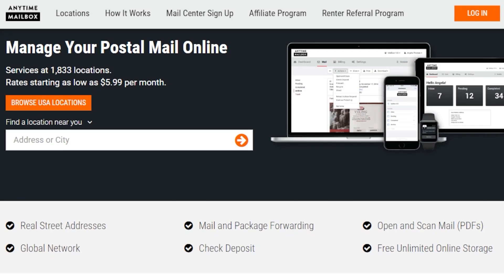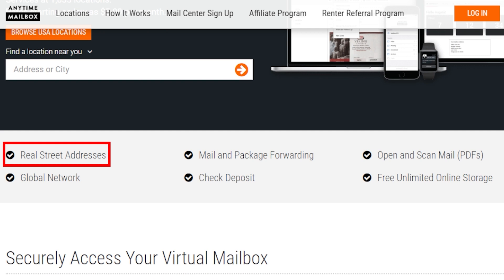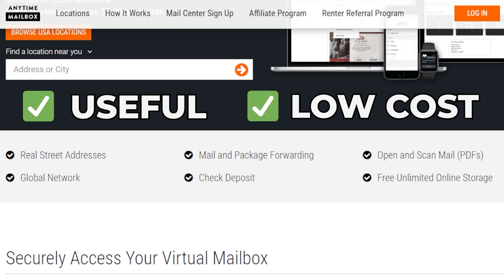In this case, I recommend you use services like Anytime Mailbox — special link in the description below. They will provide you with a physical business address, scan your mail, and even forward it to your home. It's a very useful service at a very low cost.